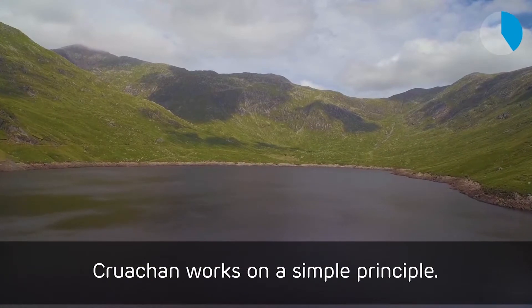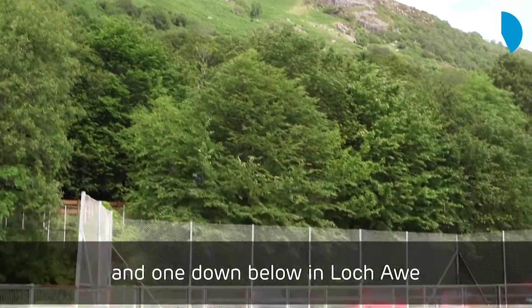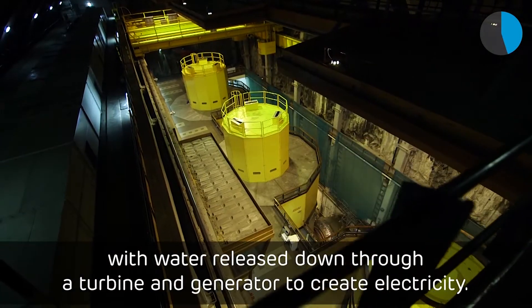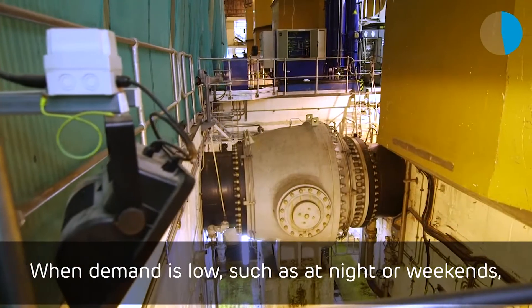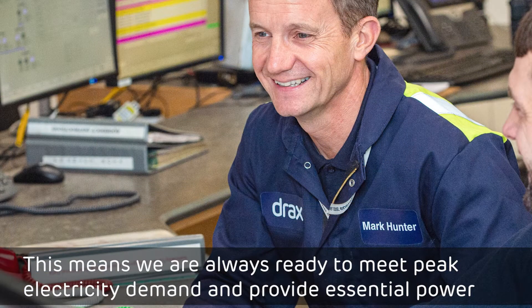Cruachan works on a simple principle: two reservoirs — one high up in Ben Cruachan and one down below in Loch Awe — with water released down through a turbine and generator to create electricity. When demand is low, such as at night or weekends, we reverse the machines so that water is pumped back to the upper reservoir. This means we are always ready to meet peak electricity demand and provide essential power.